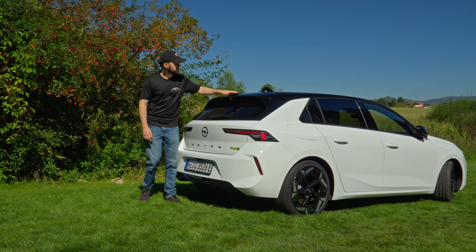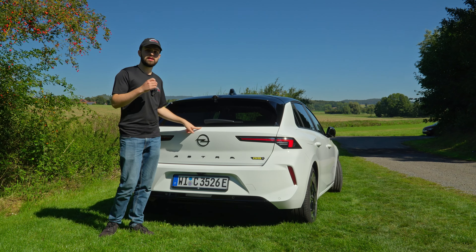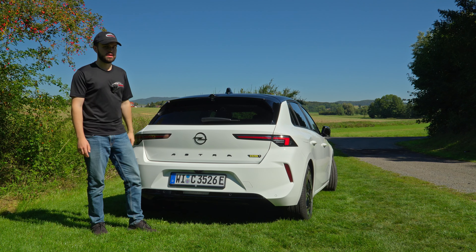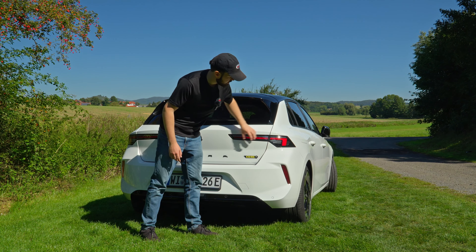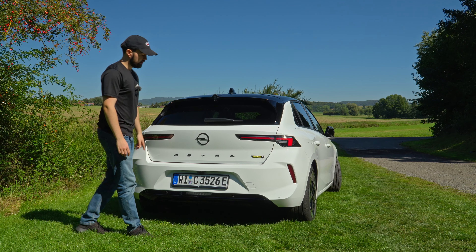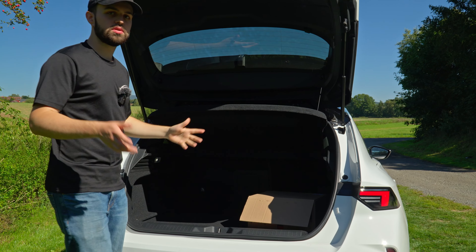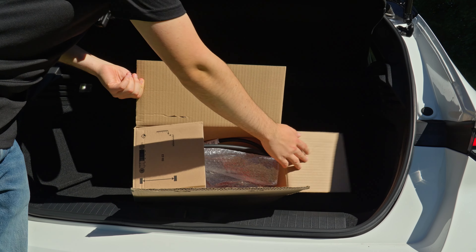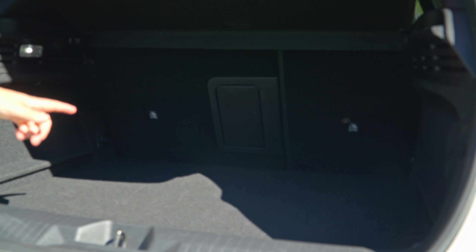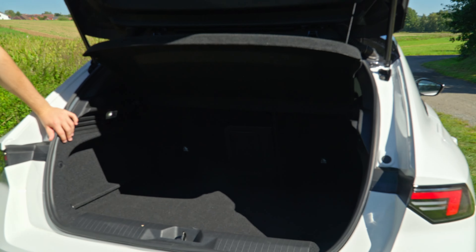Moving further to the back, we have a little spoiler with an inlet on the top, which looks pretty decent, a fairly big rear window, and the Astra badge. One thing I forgot to mention — you can also get this as a sedan or an Avant-style wagon version if you want more space. We have the GSE badge for Grand Sport Electric and LED lights, which look very nice. Opening the trunk, it has a good spring to it. In here we have our charging cable for a normal home plug. Trunk storage is 352 liters, and you can go up to 1268 liters with the rear seats folded.